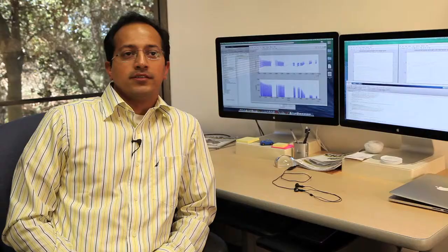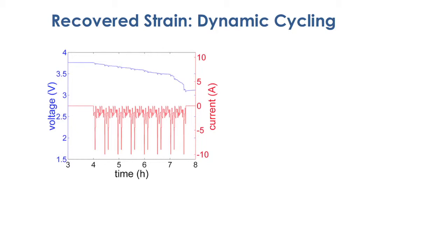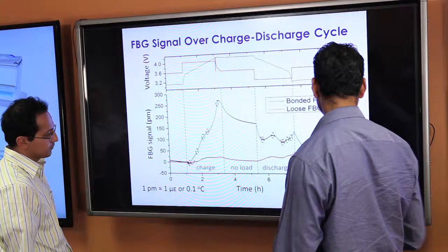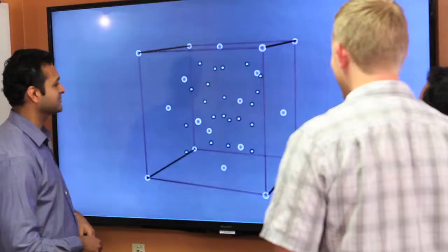We started out with externally mounted fiber optic sensors on the cell skin to monitor strain and temperature. The initial results have been remarkable. We have been able to recover repeatable strain signals for different charge-discharge rates, including dynamic cycles, and the signals have shown promising results for high-accuracy state-of-charge estimation.